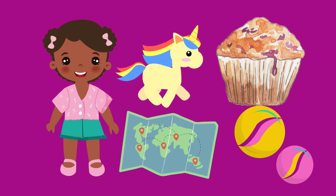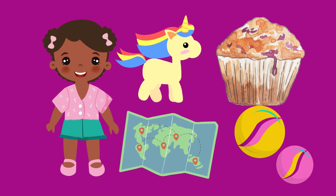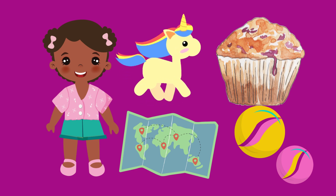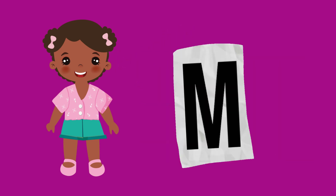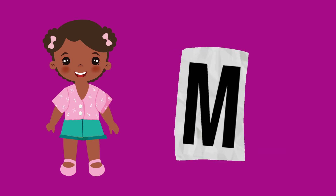Remembering the letter M is an important step in learning how to read and write. As you practice, you will become more familiar with this special letter and all the interesting words it helps create. So let's give a big M for the letter M, and get ready to continue exploring the wonderful world of language.